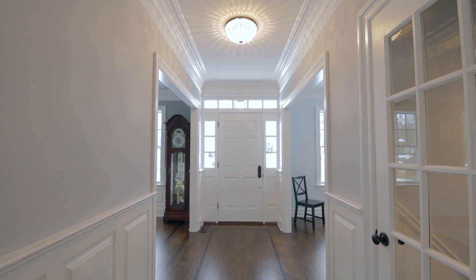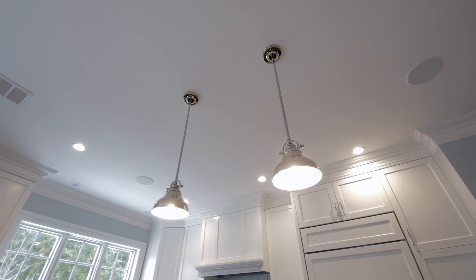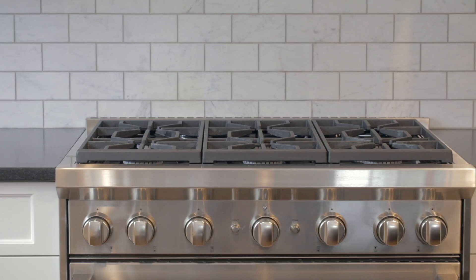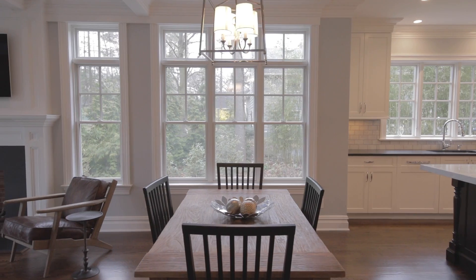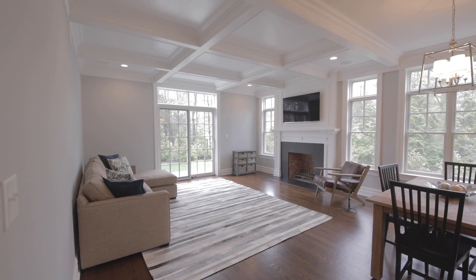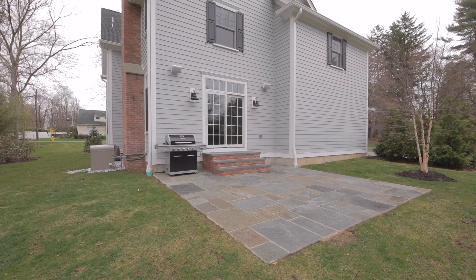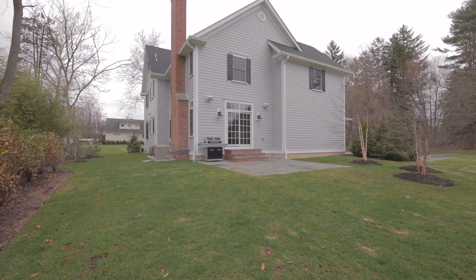You'll love the open concept kitchen featuring white cabinets, a breakfast bar, and top-of-the-line appliances, which opens to a large breakfast area and family room. The family room is distinguished by a fireplace and coffered ceiling. French doors open to a blue stone patio and private yard.